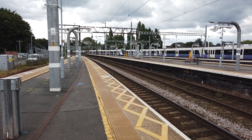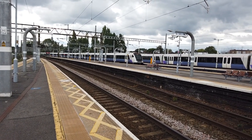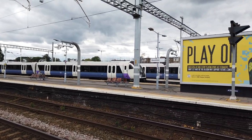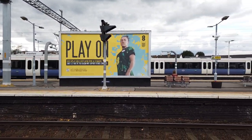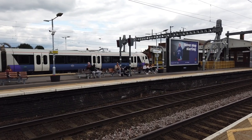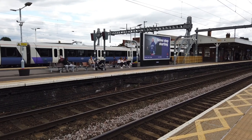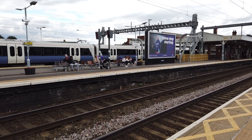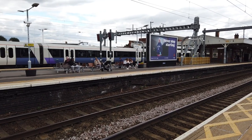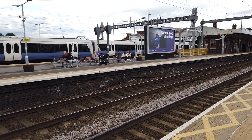I nearly missed that one - they're very quiet, you don't hear them from far off, do you? That's 345-037 arriving. Terminating in from London Paddington, I'm going to have a look at all the steps over us.